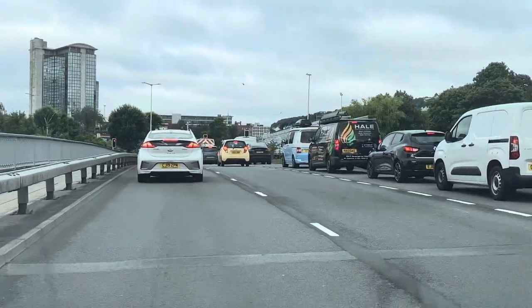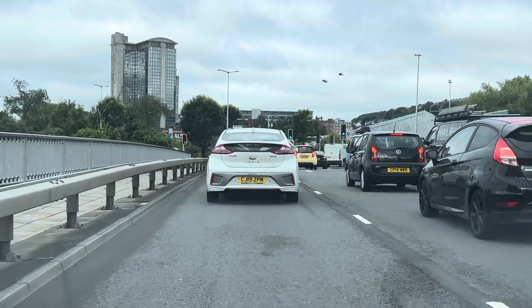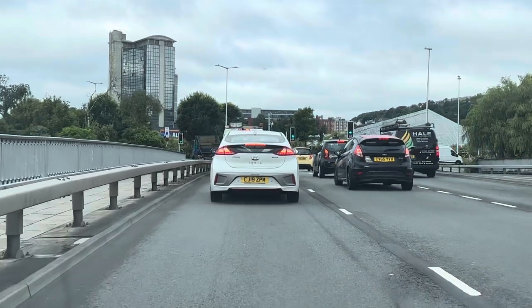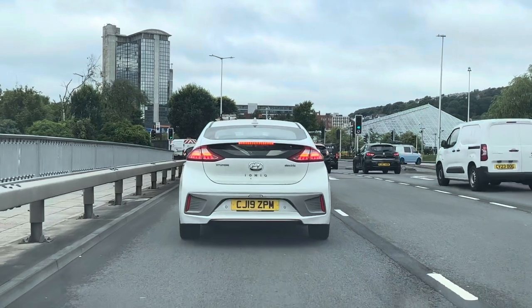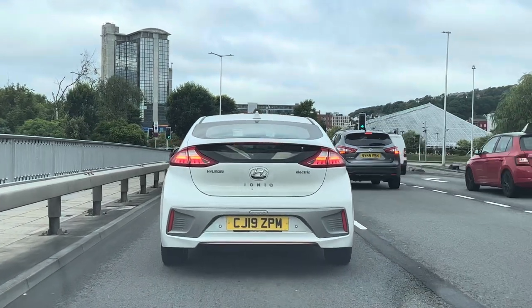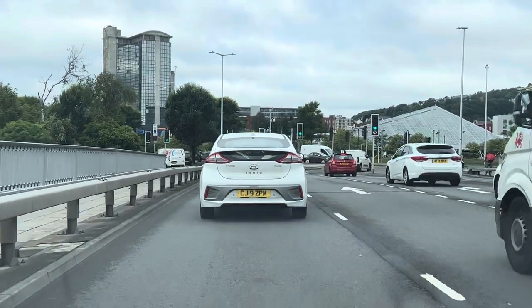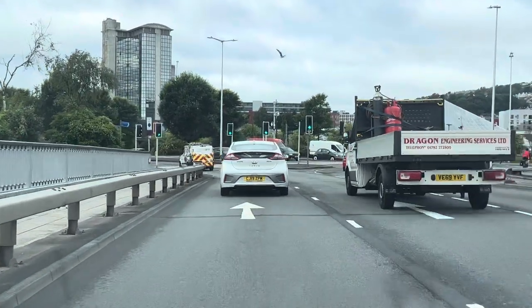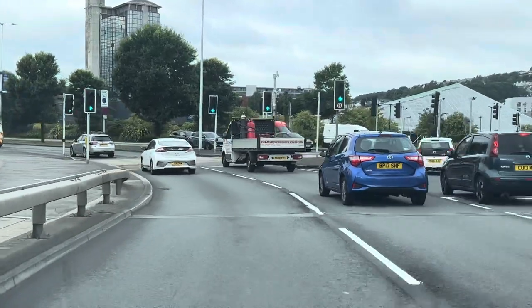Brake lights are coming on. Check our mirrors. Clutch in. Try to time it now so that we don't stop. We're rolling now slowly, just on the clutch. We've moved into first gear. By spotting things soon enough, we're able to plan and act accordingly. Quick look at the sat-nav — it's telling us to continue around the bend.